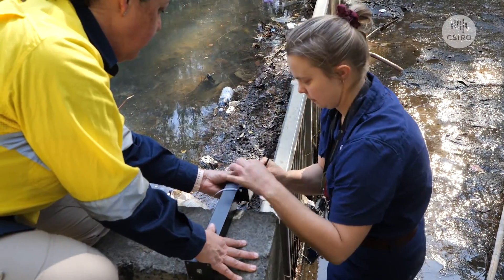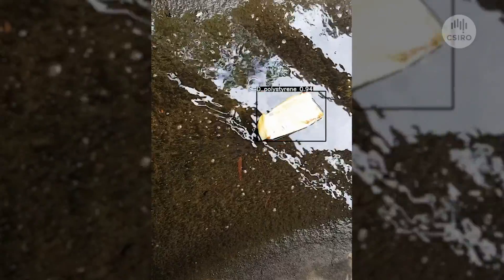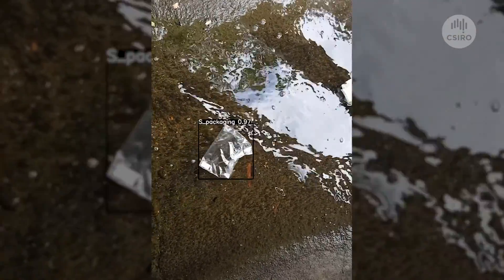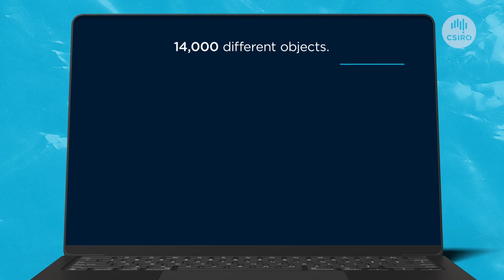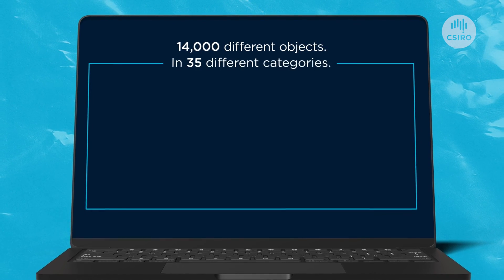We're able to use inexpensive wildlife cameras set at a time-lapse interval to take images of trash floating down our waterways. Our team right now is focusing on a catalog of images that includes over 14,000 different objects categorized into around 35 categories.